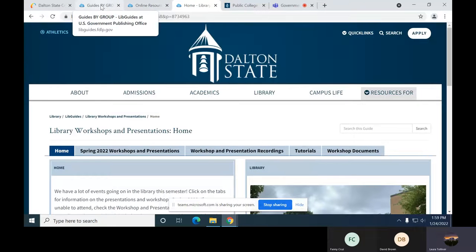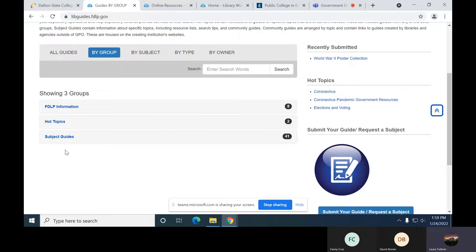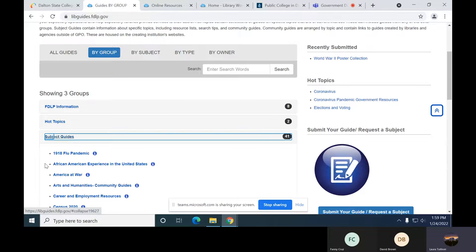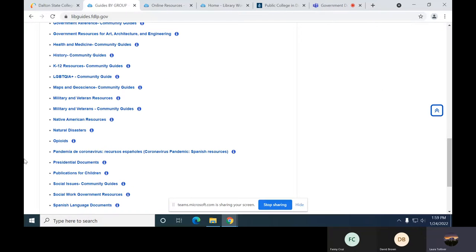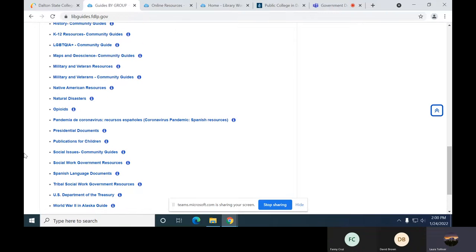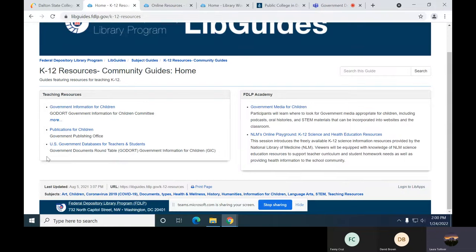FDLP has LibGuides similar to Dalton State Roberts Library's LibGuides. They group them by whether you want to look for FDLP information, hot topics, and subject guides. The subject guides — there are 41 of those. If you click on that, it expands out and has most every topic you could think of to get you in the right direction. If you're interested in K-12 resources, that'll take you to how you can access some of those resources.